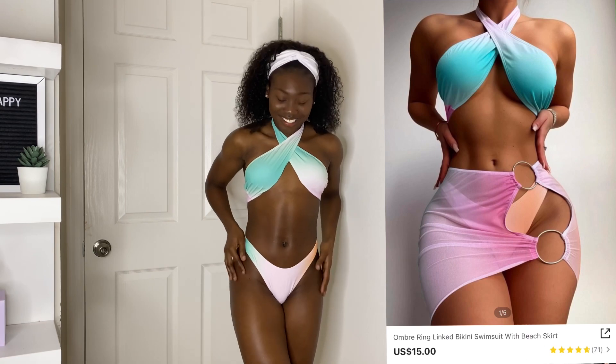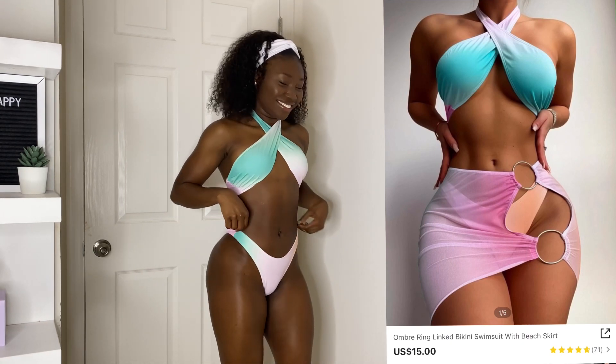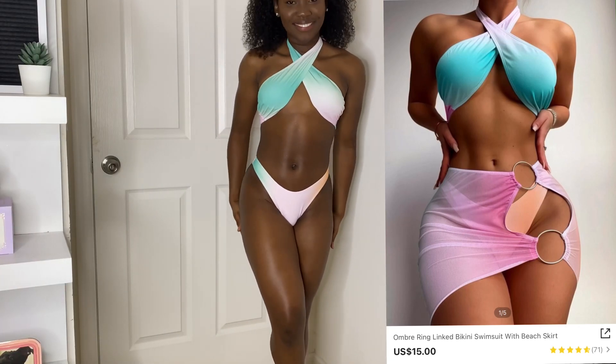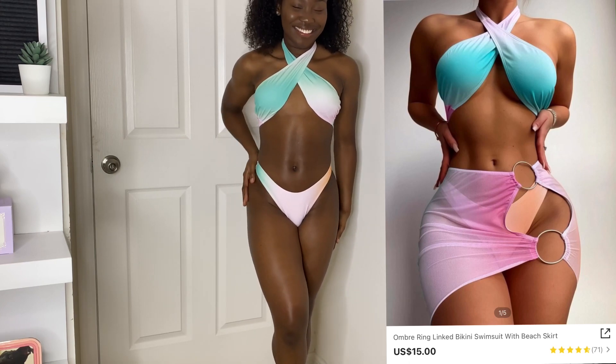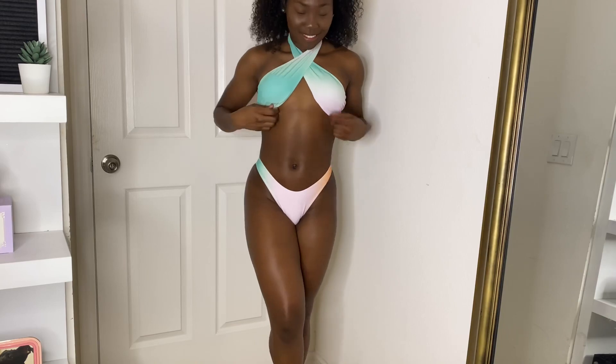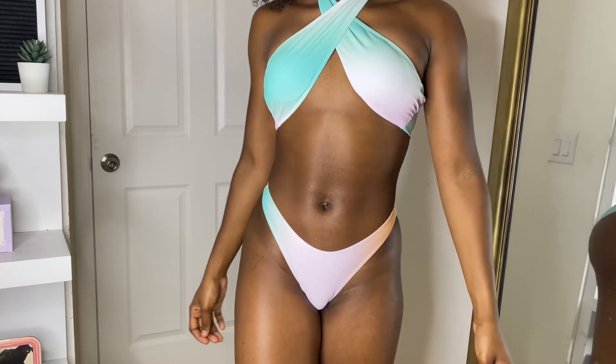The first item is a two-piece swimsuit. I ordered a size small. This is my favorite swimsuit out of all the swimsuits in this haul. I love the color — it just reminds me of cotton candy for some reason. It fits perfectly, it's true to size. All the swimsuits in this haul are a size small, and the link to each swimsuit will be linked in the description box below.